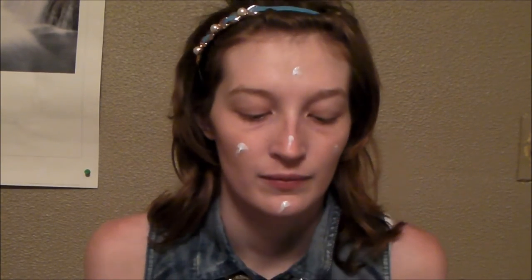Okay, first thing I'm going to do is prime my face with the Rimmel London Lasting Finish Primer. I'll just blend that in with my makeup sponge.